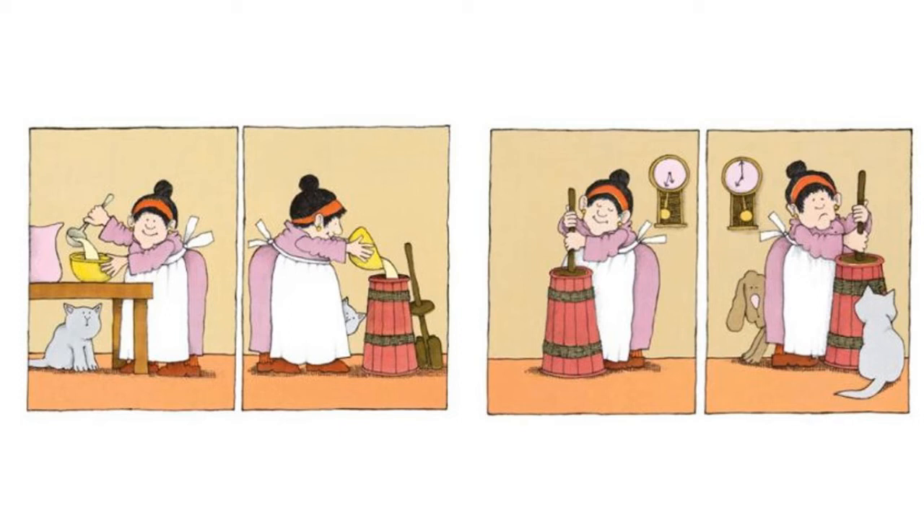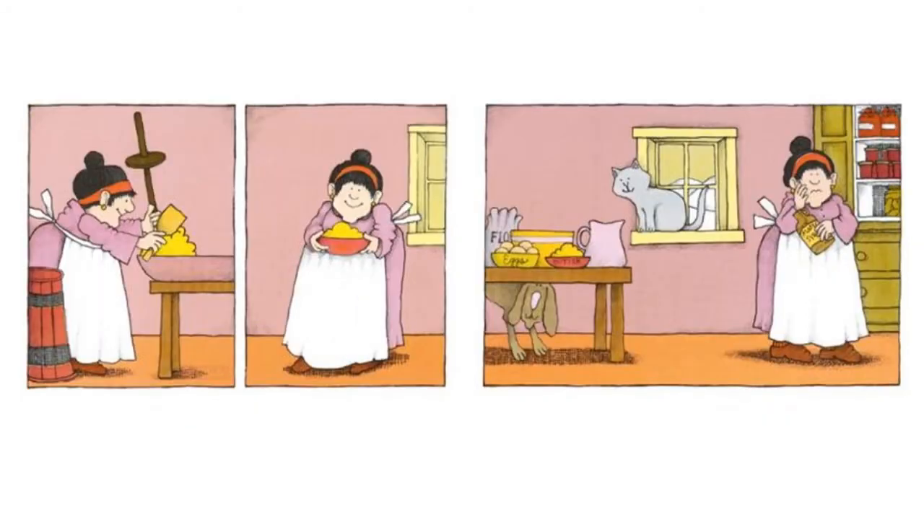Now that the lady has milk, she sets it on the table and spoons some into a butter churn — that is what you use to make butter. You pour the milk in, put the stick in, and mix, mix, mix for a super long time. As you can see, it takes a long time because she's sitting there churning with a big smile on her face. But in the next picture the clock has moved so much, indicating that a lot of time has passed, and her face looks really tired. Once she is done churning, the butter comes out and she puts it in a bowl. Now all her ingredients are on the table.